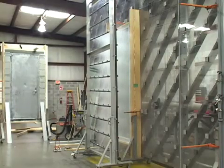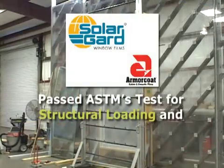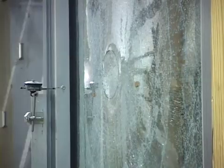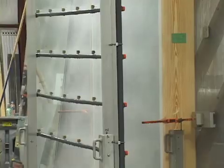In addition, one window was subjected to, and passed, ASTM's test for water and air infiltration. Solar Guard Armor Code window film protects buildings and their occupants from shattered glass and the damaging effects of wind and water that may occur during storms and hurricanes.